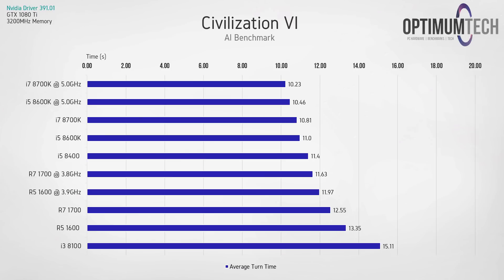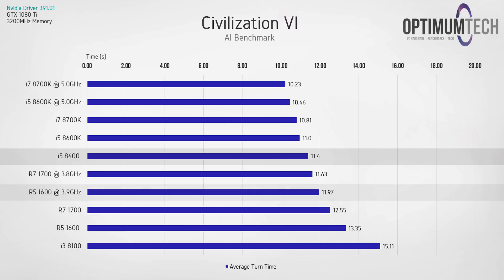In the Civilization 6 AI test, we're looking at average turn time. The i5-8400 gives an average of 11.4 seconds per turn and the R5 1600 gives 11.97 seconds — a very similar result to what we saw in the graphics benchmark.